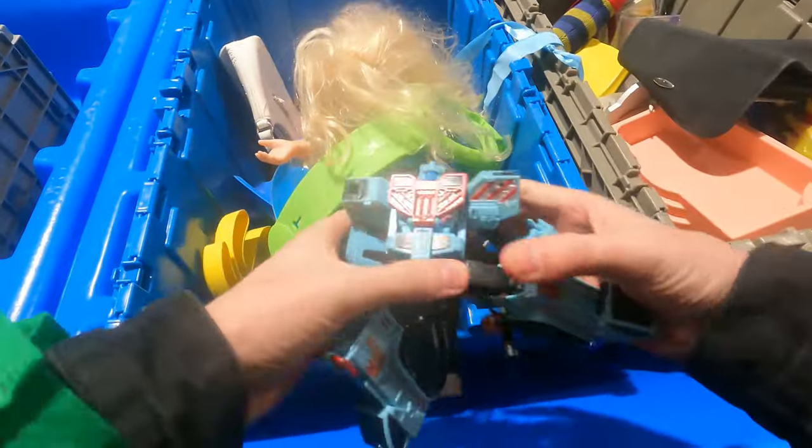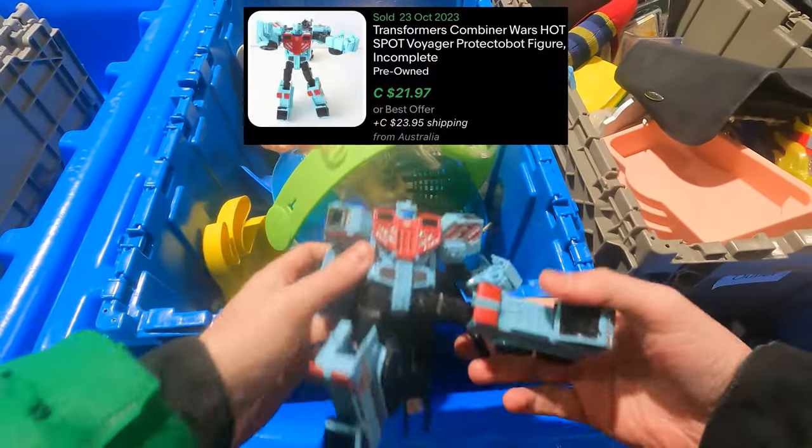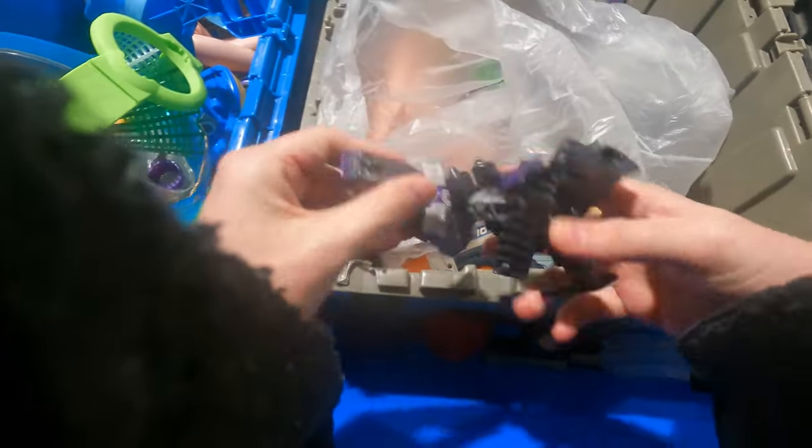Oh, that's a Transformer right there. That's kind of cool. Might be missing a few pieces, but this might be a worthy one to grab.